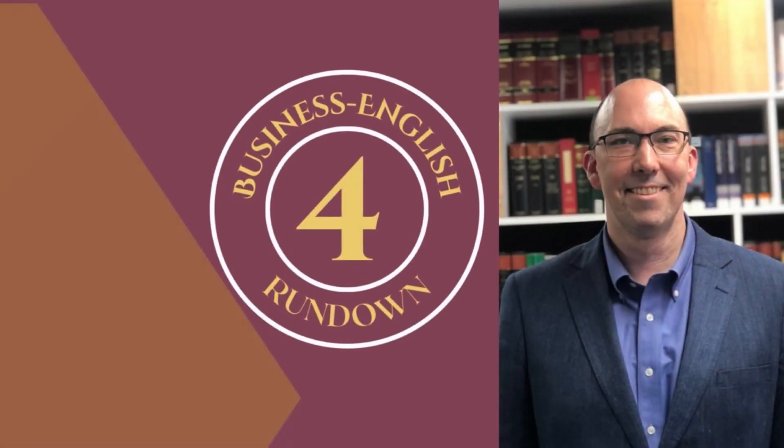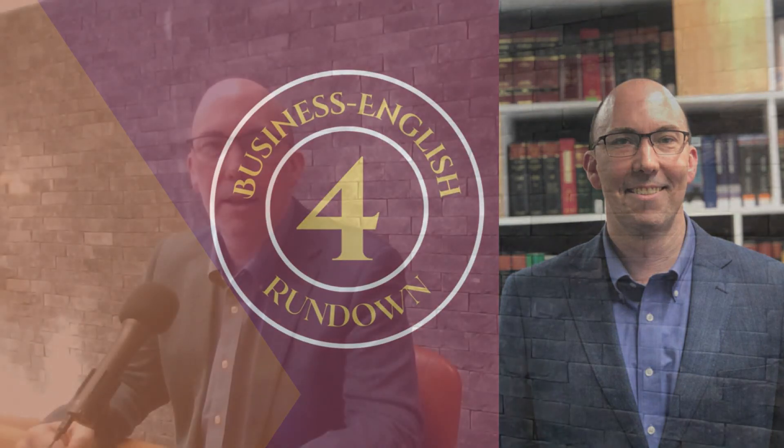Reply me, or reply to me — which is right? Stay tuned to find out. Hello, this is the For Business English Rundown, the show for people all over the world who want to improve their professional communication skills in English.